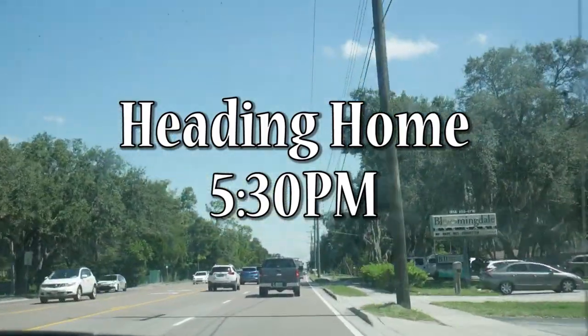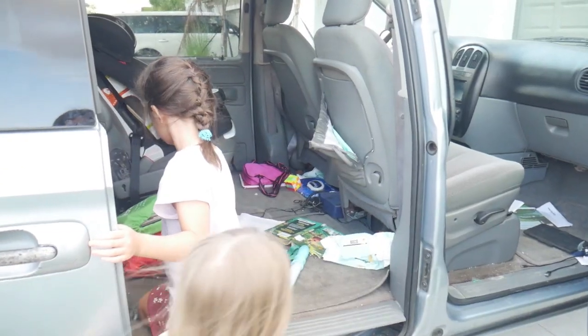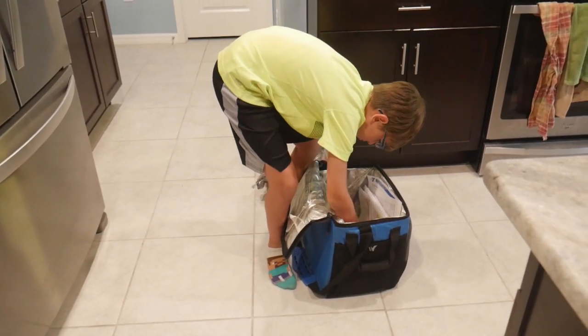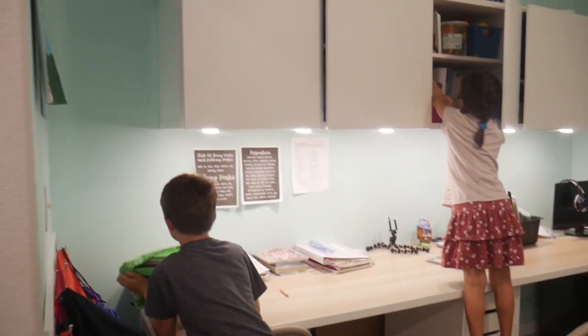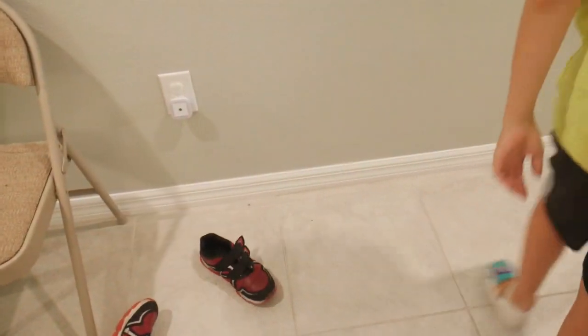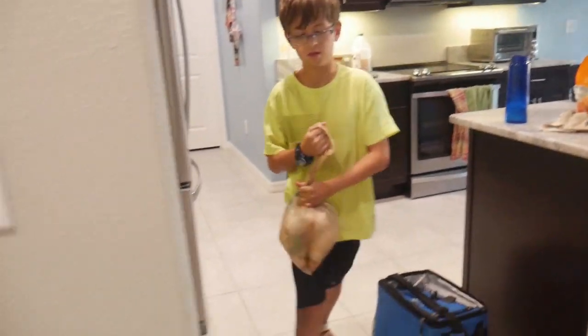We just got home — it's about seven o'clock, and that wraps up our day out and about. When you finish your day, make sure your kids help bring stuff inside and put things where they belong. I have one kid empty out the lunchbox, another make sure the car is clean, another help with Naomi, and then I start on dinner — keeping it simple. I also make sure all my kids get showers, and we're going to finish listening to The Green Ember inside.